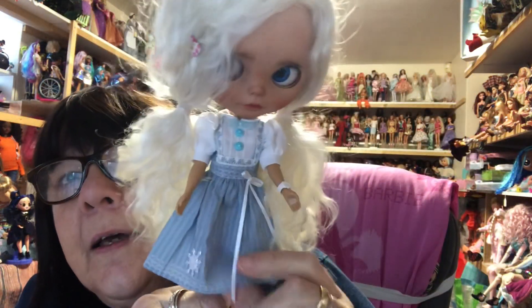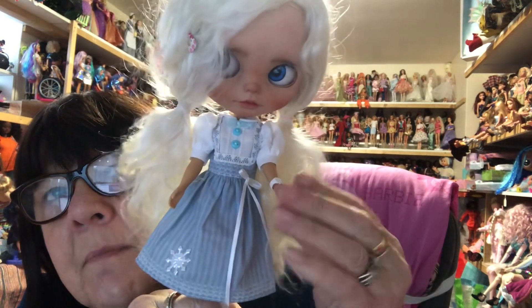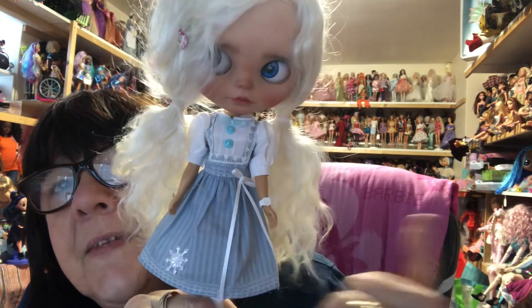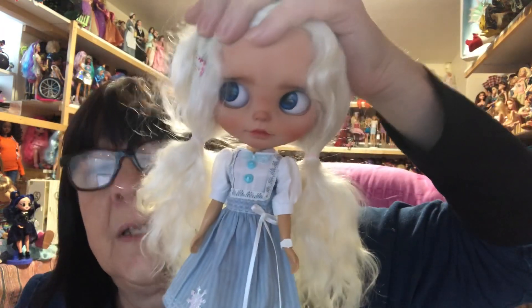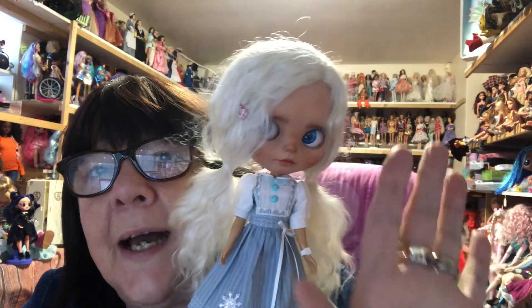So there's my little Emmy in her beautiful dress made by Beth over at Beth Ramsden. She's got a watch on — I'll have to see if I can make her a little gray cardigan. She's a gorgeous girl. I hope you enjoyed that — thank you for watching, bye for now.